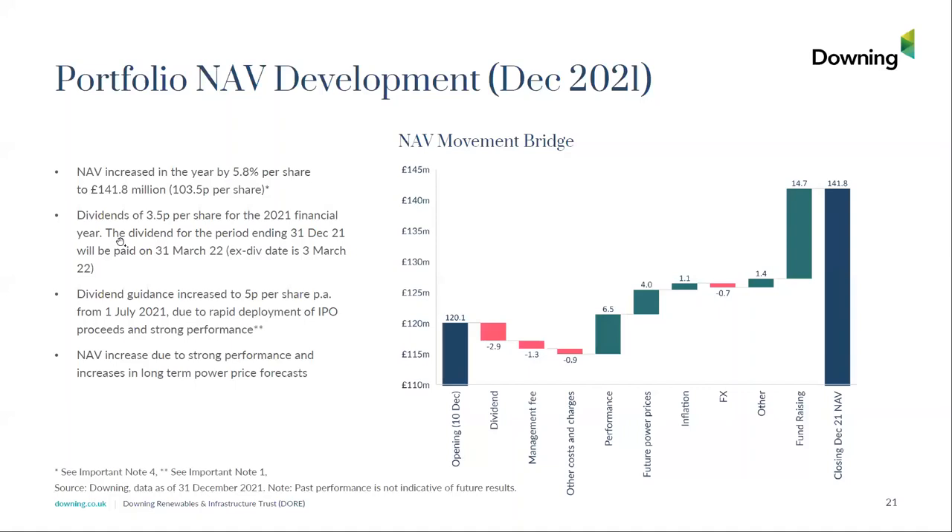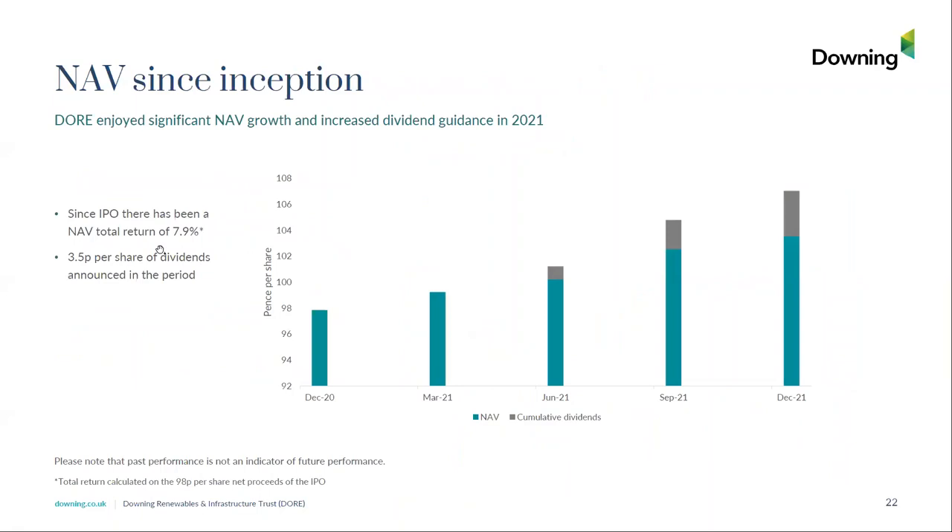We are very pleased to see the NAV has gone up by 5.8%, reaching 103.5 pence. This increase is predominantly due to strong operational performance but also long-term power price forecasts that have gone up. Looking at NAV and return performance by quarter during 2021, the total return since IPO is 7.9%, which includes a 3.5 pence dividend that we started paying in the middle of the year.